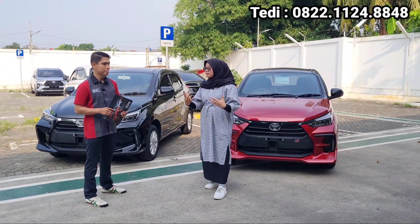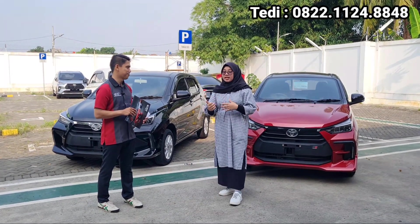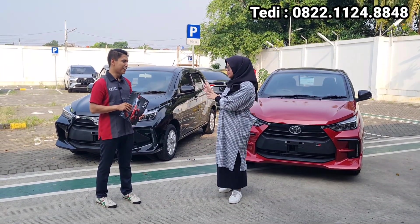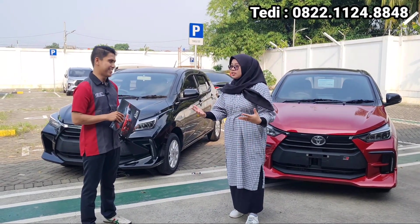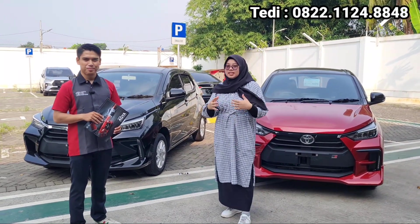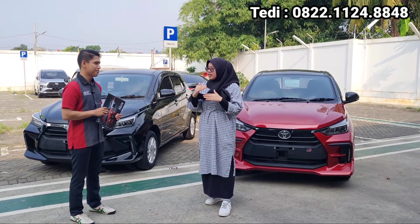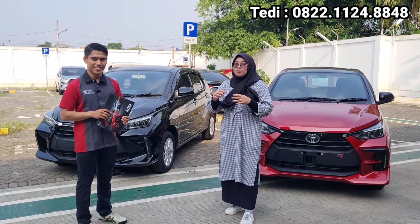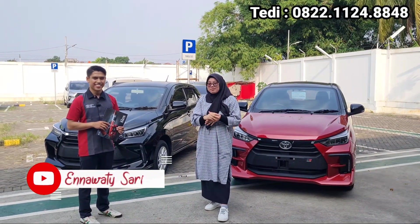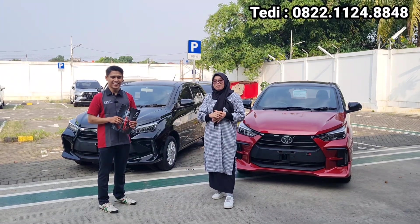Untuk melakukan pemesanan mobil Toyota bisa ke nomor Mas Teddy langsung, 0822-1124-8848. Mas Teddy bisa melayani area Jabodetabek dan juga di luar Jabodetabek. Kalian bisa langsung konsultasiin aja ke Mas Teddy, kalian mau mobil yang seperti apa, dan ini nggak hanya Agya aja tapi ada mobil yang lainnya, termasuk mobil-mobil kelas premium juga ada. Itu tadi sekilas info untuk mengenai mobil Agya tipe G dan juga yang GR. Harganya belum ada kenaikan, jadi kalian cepat-cepat langsung hubungin Mas Teddy di nomor yang tercantum di atas ataupun di description box. Terima kasih banyak yang udah menonton video Ena. Jangan lupa like, comment, share, dan subscribe channel YouTube Ena, dan jangan lupa tekan tanda lonceng. Sampai ketemu di next video. Assalamualaikum warahmatullahi wabarakatuh.